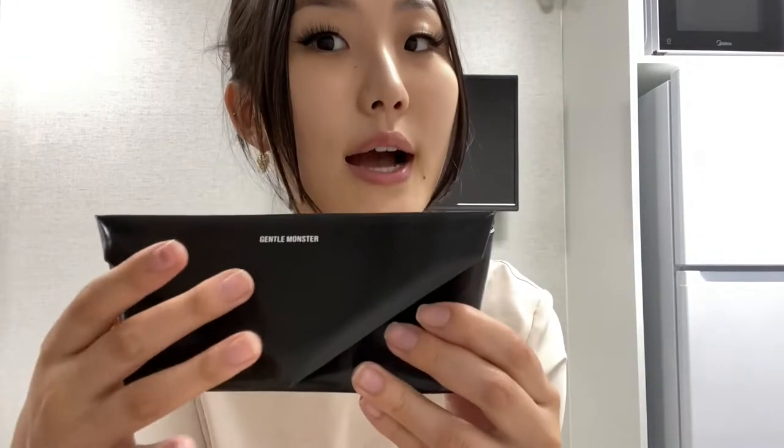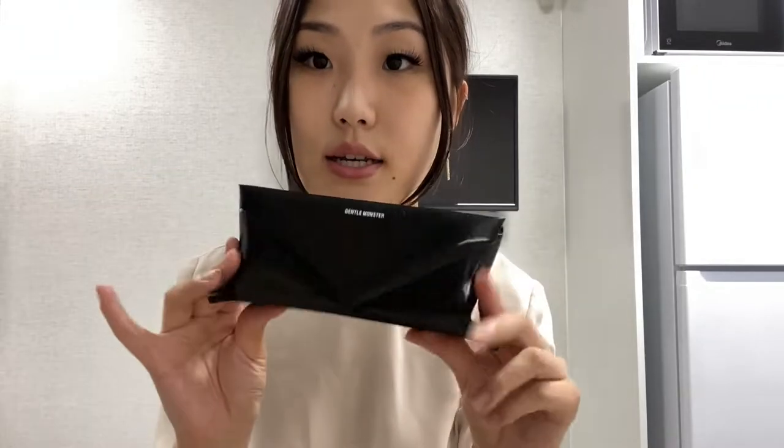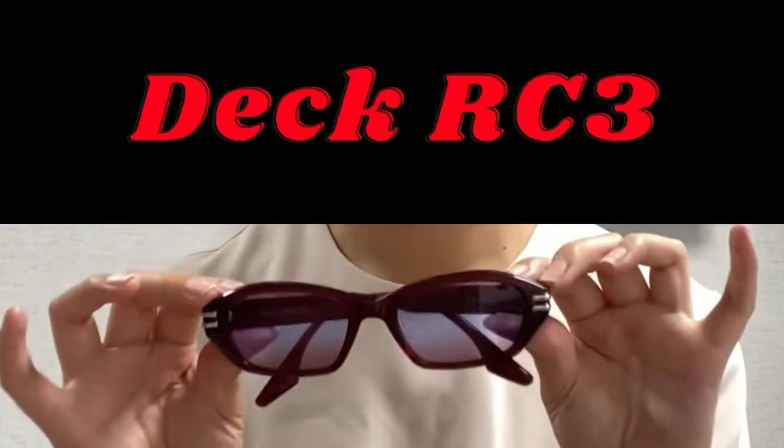I don't even know what kind of fabric this is, but it's a cool concept. You open it up and the sunnies are inside. So these are the ones I got. The style name of these is Deck RC3.